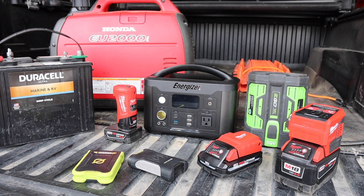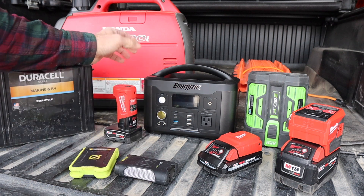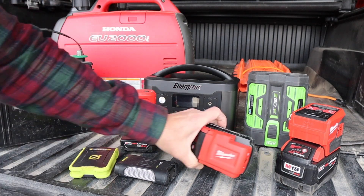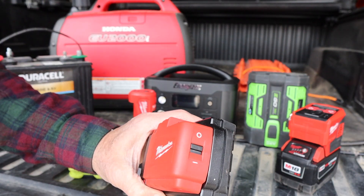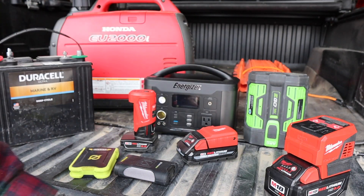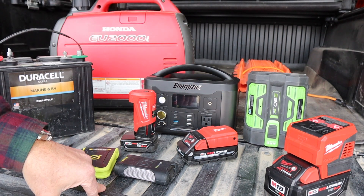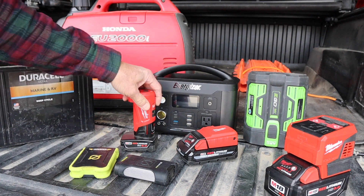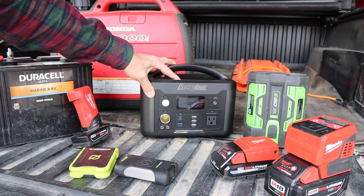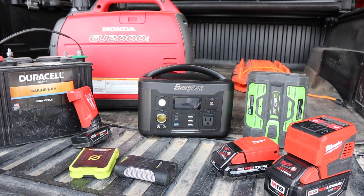Let's take this one more level. We all probably have things to keep our phones charged. When you're into tool batteries, you might have upgraded to be able to output a USB charge from your tool batteries, or maybe even an AC - these are becoming more popular, having some sort of an inverter. Ego makes one that I'll probably end up getting because I've got a few Ego batteries. Maybe jumped up to these power banks. They do have a lot of capability but they are short-lived and you can't run bigger items like refrigerators off of them.